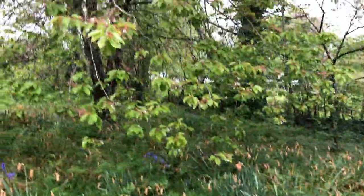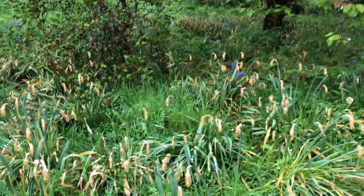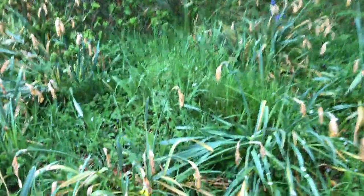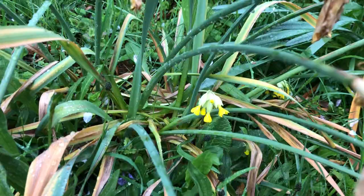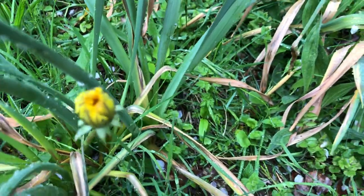You can see the daffodils are over. The cherry blossoms are just about over. And there are cowslips — here's some cowslips. There are some cowslips and a dandelion closed because it's raining.